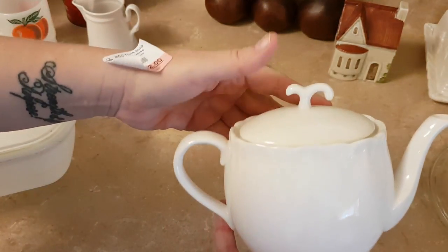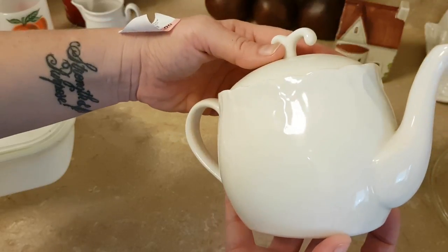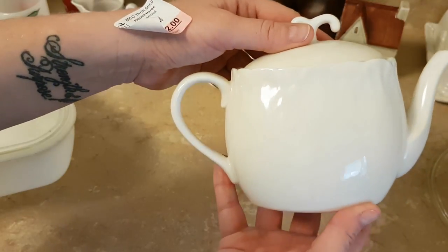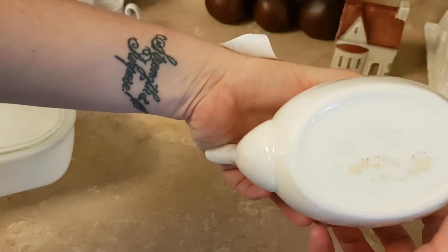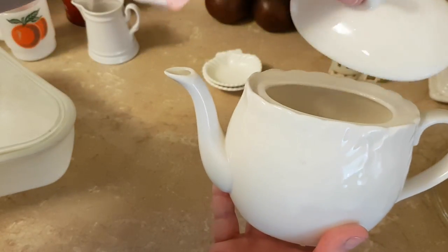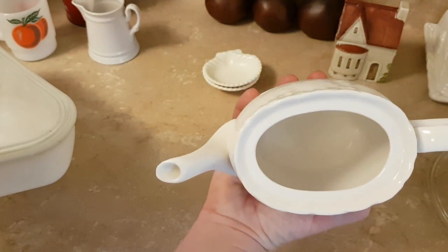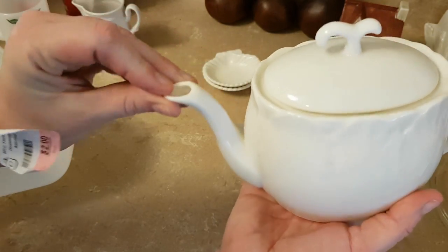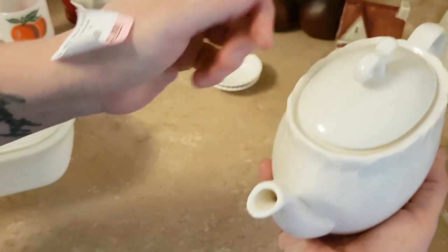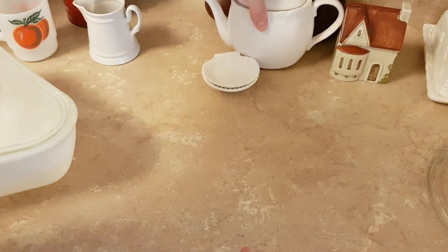I'm really impressed with this tiny little teapot. It looks like leaves at the top, it's not marked, and it's got sort of a twiggy handle. But look at the shape of it — isn't that unusual? It will fit very nicely on a shelf. It's an excellent shape, no chips. I am seriously in love with that.